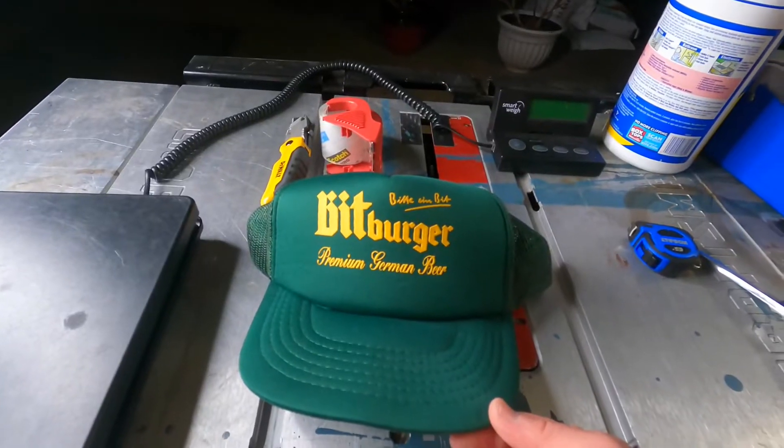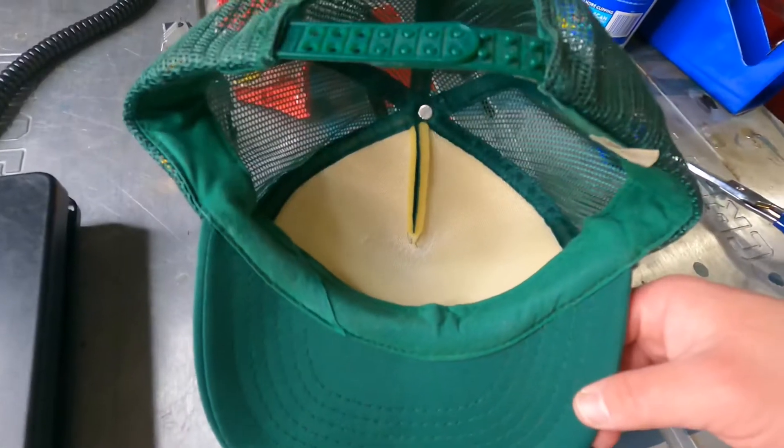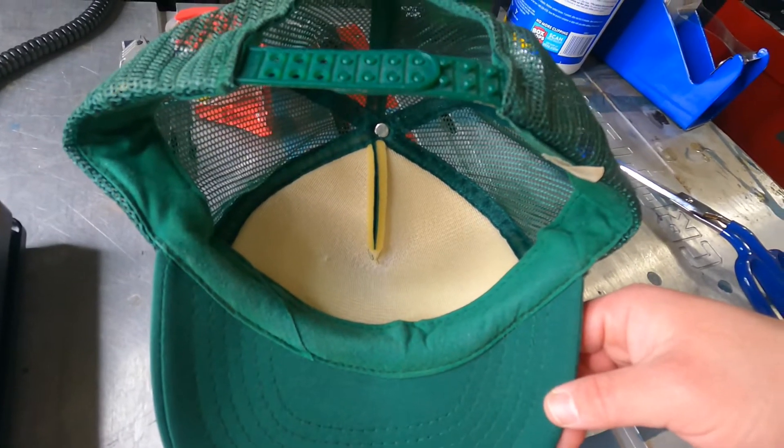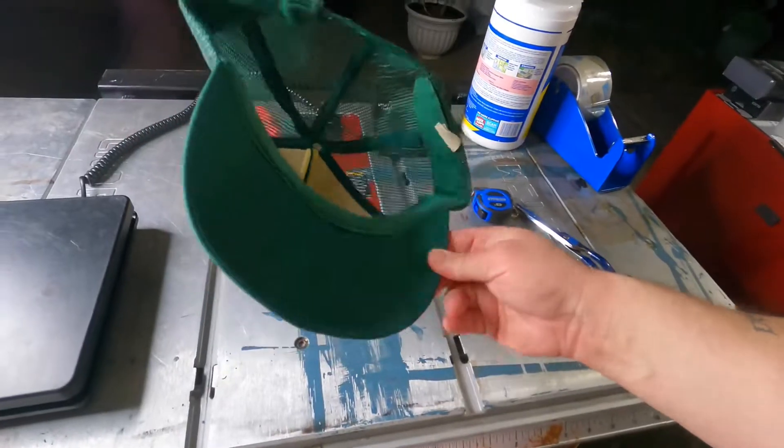Sold. Vintage Bitburger Premium German Beer meshback snapback trucker hat. The foam inside the front panel — got to check that out, make sure it's not crumbling away. Really nice sweatband; appears generally unworn. Marked down and sold $8.88 plus shipping on eBay.